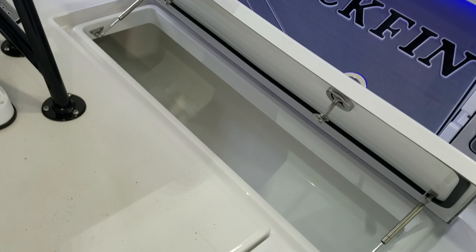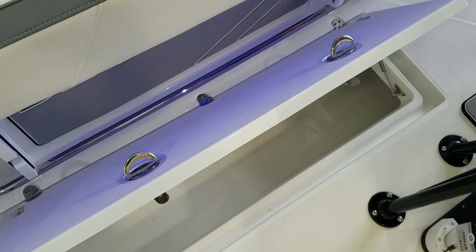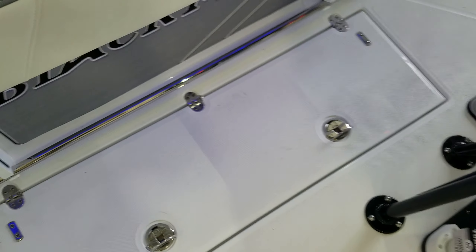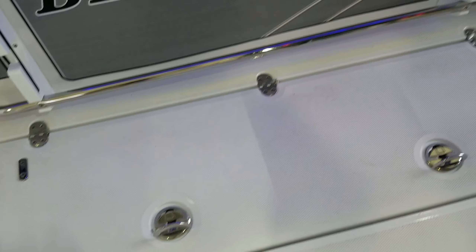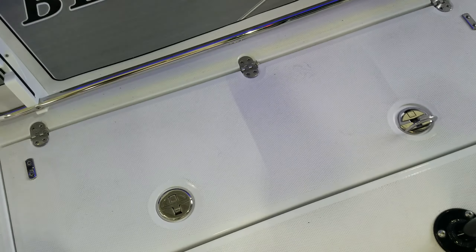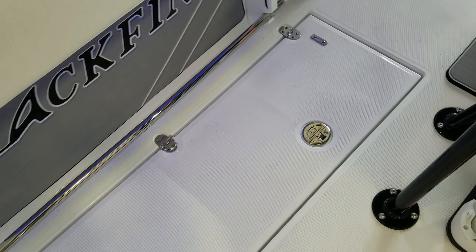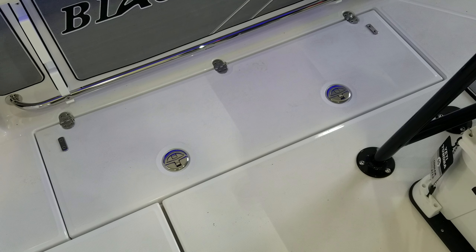One other thing I want to point out are all these latches on the Blackfin floor compartments. I'll demonstrate: shut the lid, the latch is flipped up — simply step on it and they latch down flush. The locker is locked. That is very clever — no bending over. To lock it, just step on them and you're done.